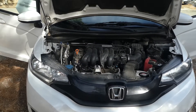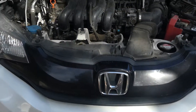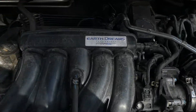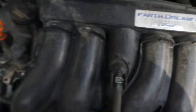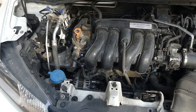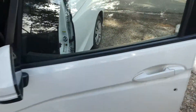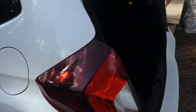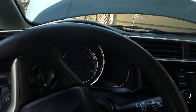All right, here we go with video number two of our — yes, it's a Honda with Earth Dreams technology. Gonna fire it up. And a little peek in the trunk — who doesn't want to see a little peek in the trunk? All right, enough peek into the trunk, firing up the car.